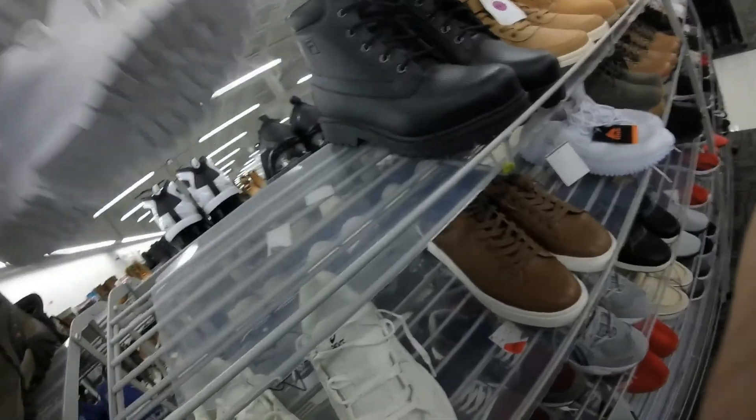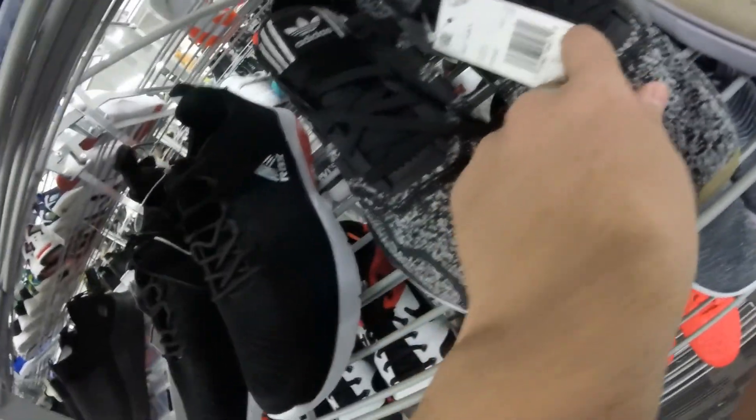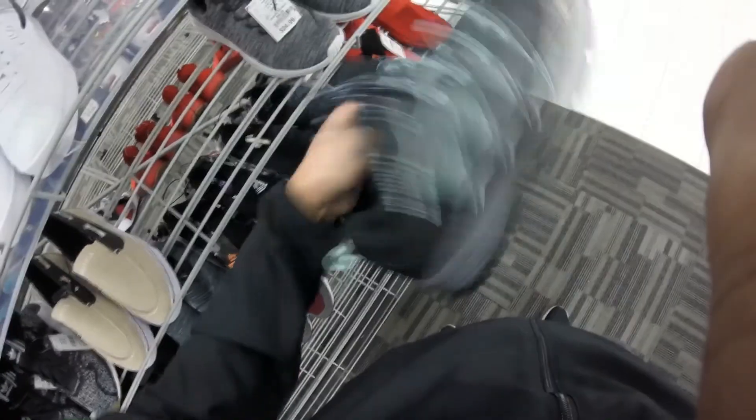Got some feel boots — dirty inside — $30. Got some more Swift Runs, size 10 and a half. Swift Run X is $30 — I'm gonna look them up. Not sure what these are here. Oh, academic — nope.